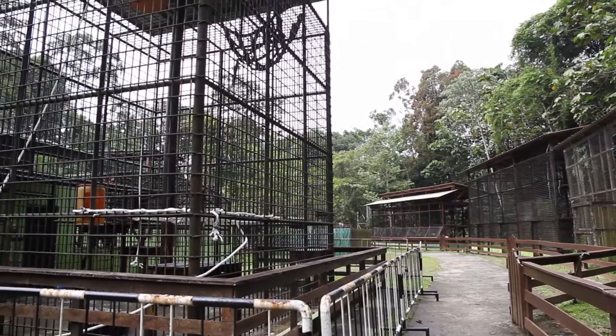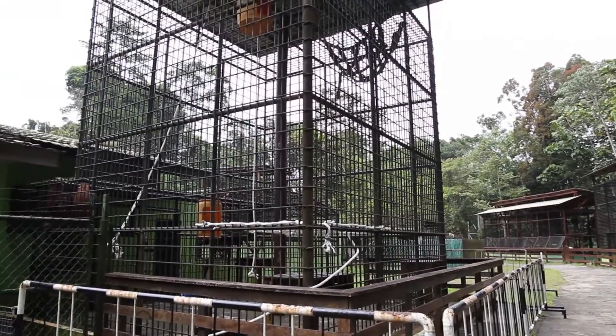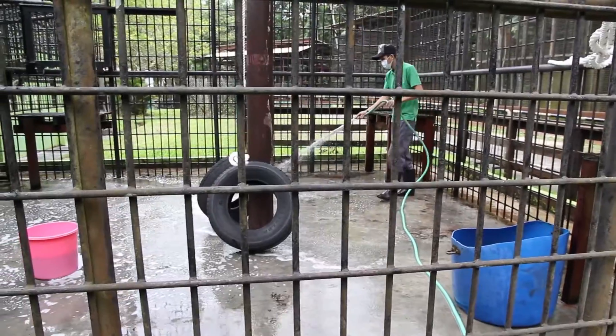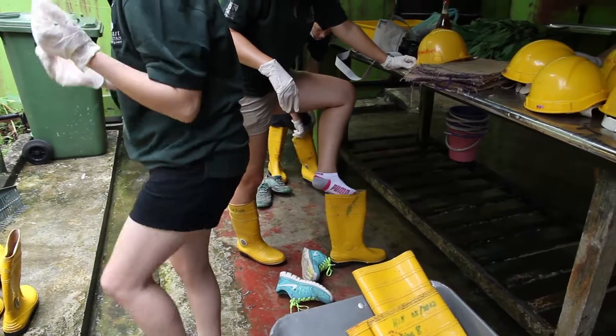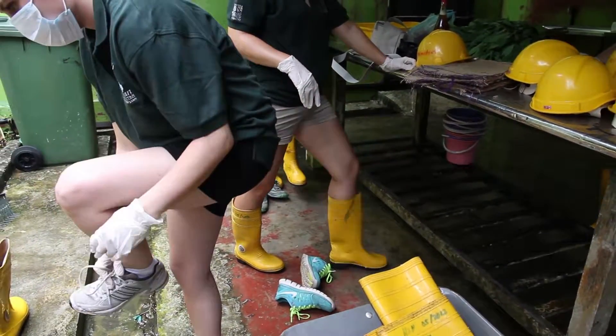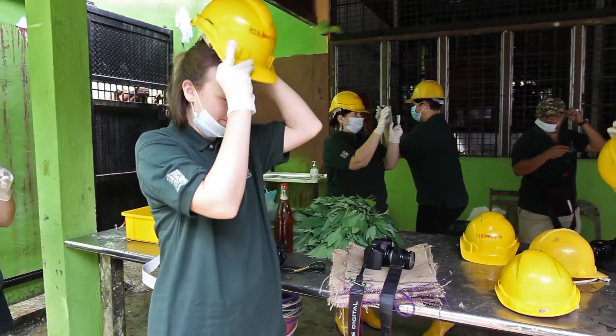The center runs a volunteer program called the Heart to Heart with Orangutan, where visitors can help the local facilitators with the everyday jobs required to care for the animals. The group and I got outfitted with protective clothing before starting our task.